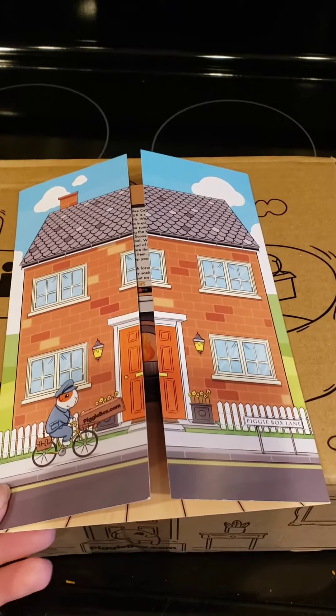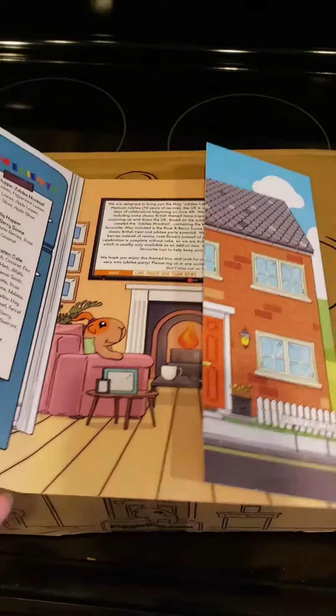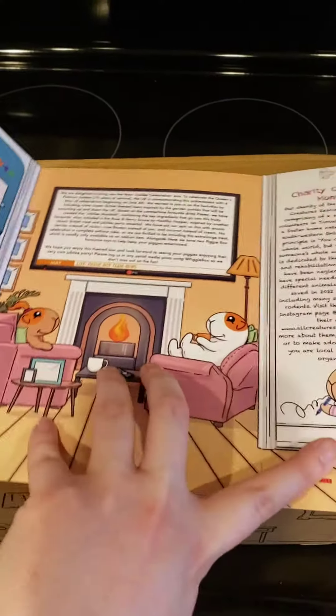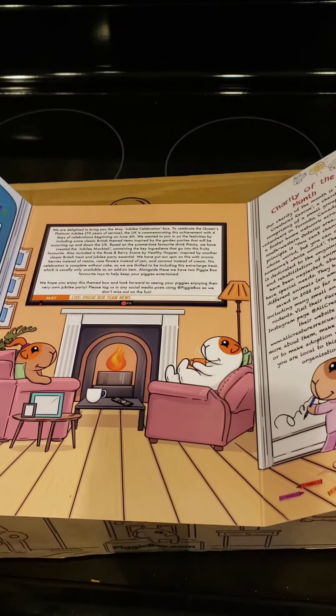It comes with this cute little card that tells you the ingredients that are in the treats and things like that. It's a really cute little card that comes with it.